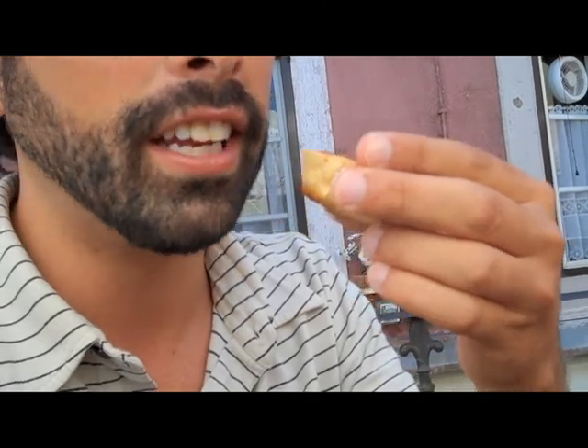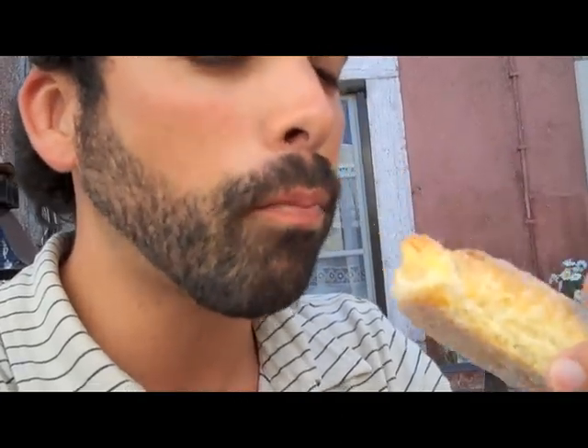Gonna taste the queijada right now. Not bad! Muito bom! It's really good. Travesseiro. This one's really good. Alright, I'm out. Peace.